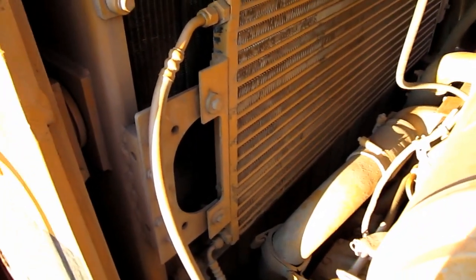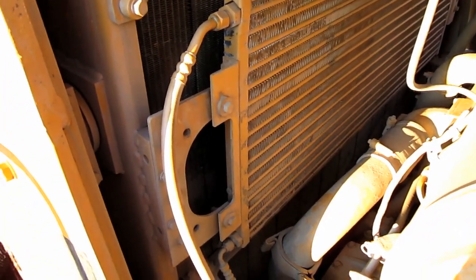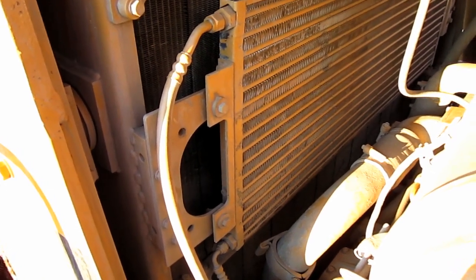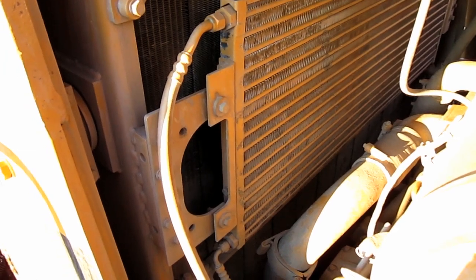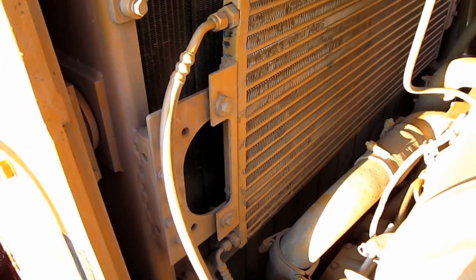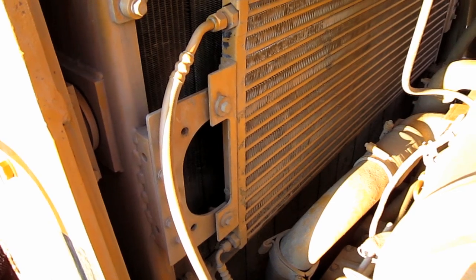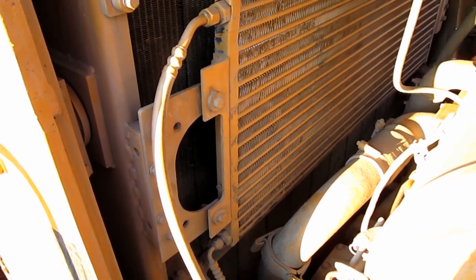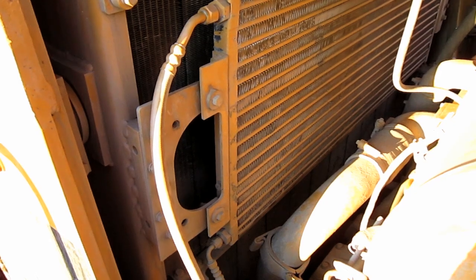The tractor also features an advanced modular two-pass cooling system utilizing a multiple-row module radiator, which replaced the older folded core unit. The tractor's engine control module regulates the fan speed through a variable displacement hydraulic pump to increase available horsepower and fuel efficiency.